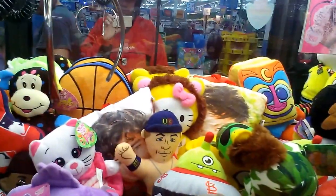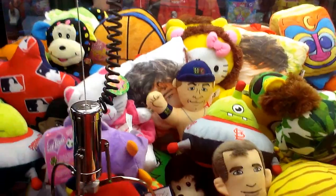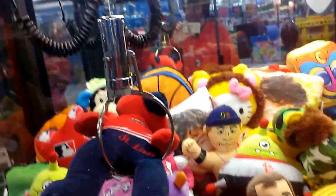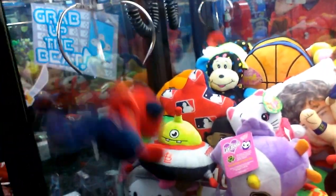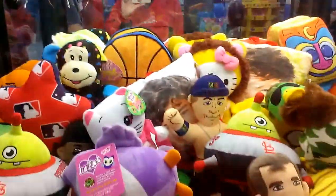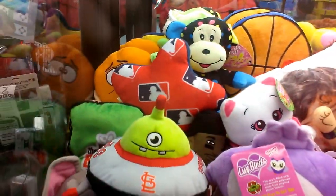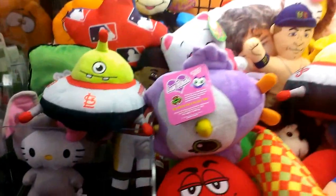See if I can't get a hold of this cardinal's bear here. Cool beans. That was a nice grab. I wasn't even expecting that. I just grabbed it and...